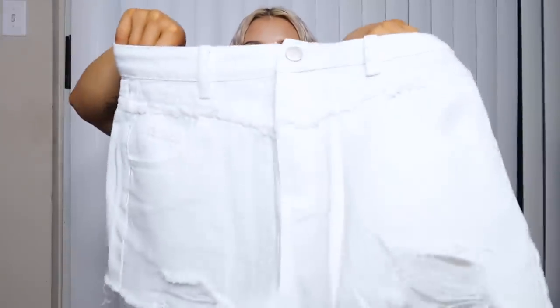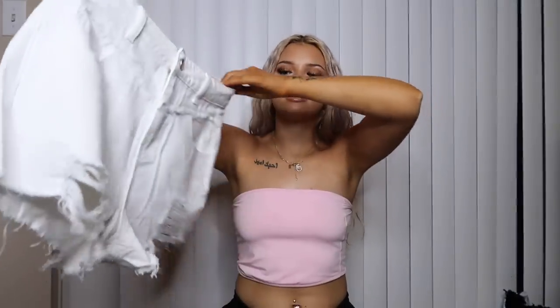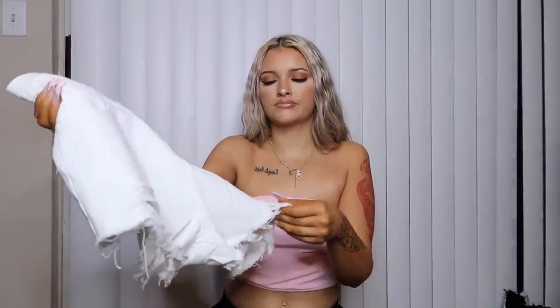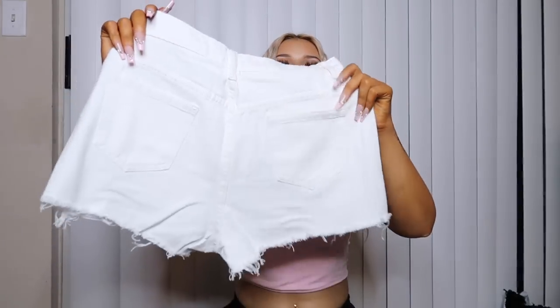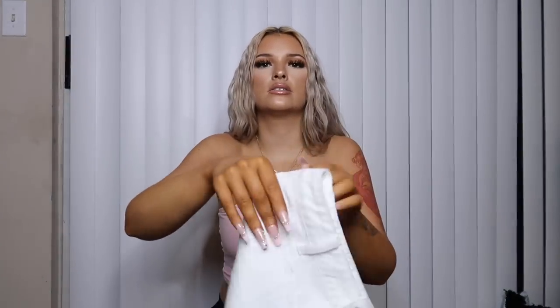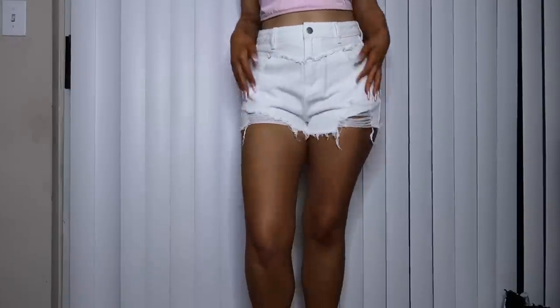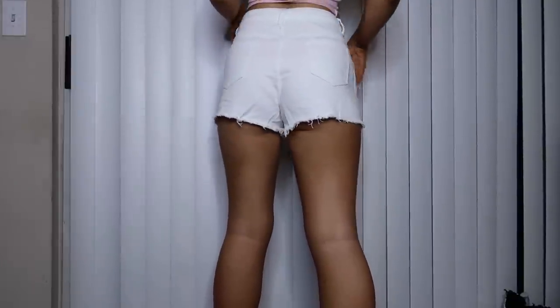The second item is these white shorts. They have pretty deep pockets, which is nice because girl pants never have pockets. They have little ripped, fringed seams in the front and a detail that goes across the front. I got these in a size 6 — they were kind of hard to get over my butt, so I'm surprised they look so loose, but I still think they're cute.